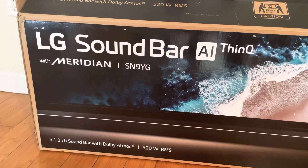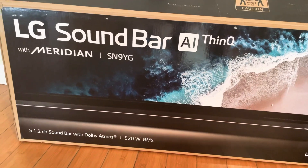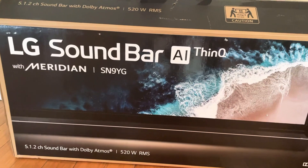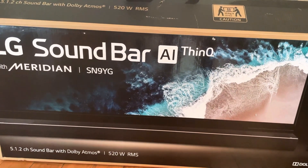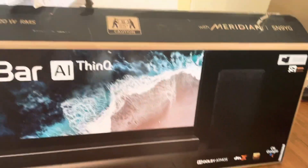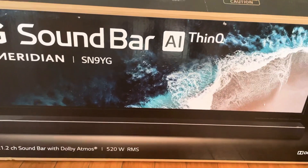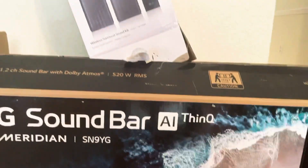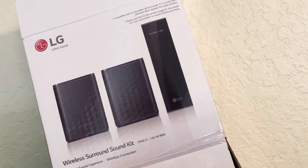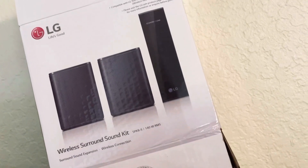To complement the LG OLED C10, you've got the LG soundbar with Meridian technology — this is the latest SN9YG. It's a 5.1 surround sound system with Dolby Atmos, but you can make it a 7.1 when you get the wireless surround sound kit, which you do have to purchase separately.